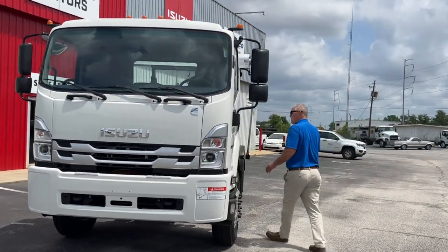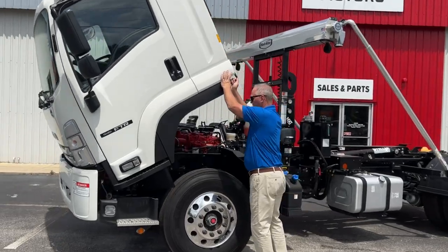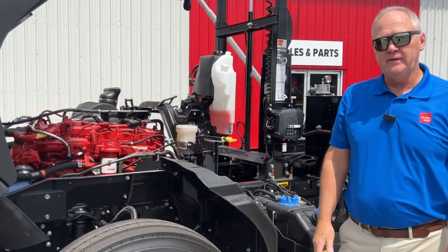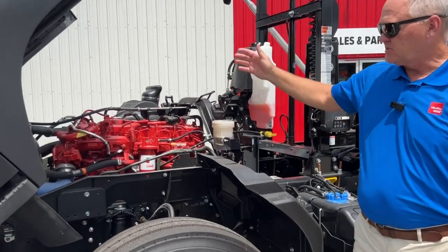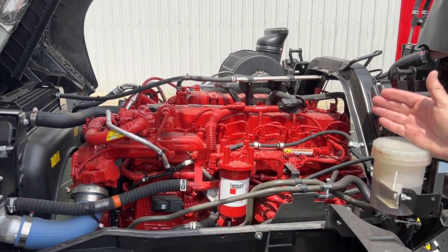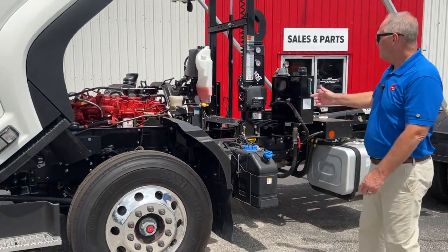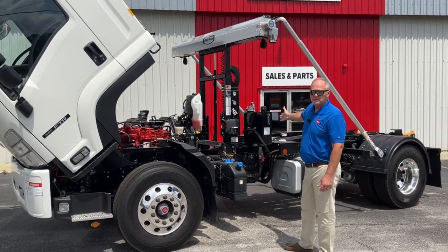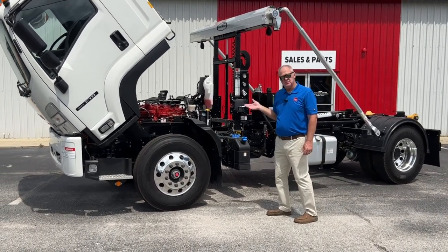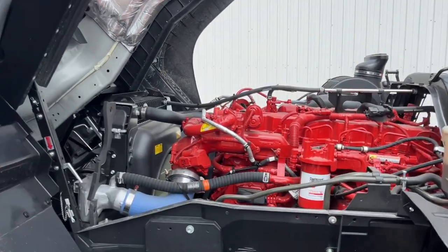I'm going to pull the cab open here and talk about the heart of this beast. I want to thank anybody at Isuzu for coming together with Cummins to put these two things together. This is the Cummins B67, 260 horsepower, 660 foot-pounds of torque — can really get this thing up and moving and keep it moving. That has provided us with a chance to build this type of truck with a 20,000 pound hoist on it to really not slow down going up the hills. It's got the Allison 2550 RDS transmission in it, made specifically for Isuzu.